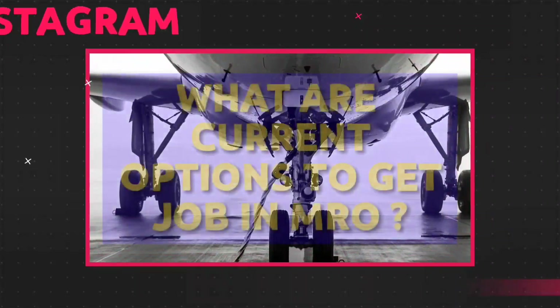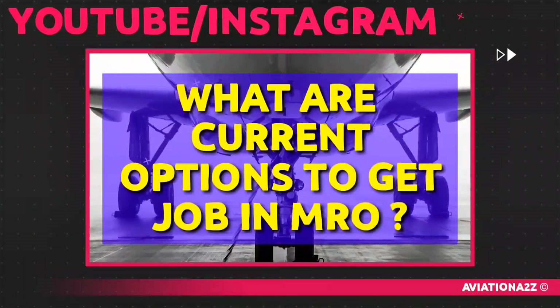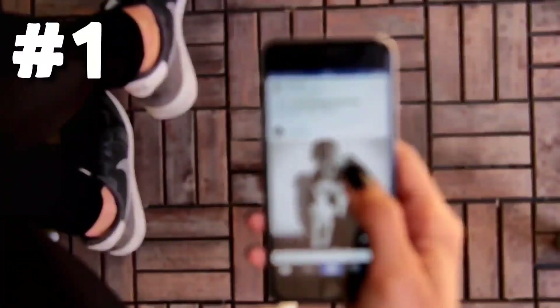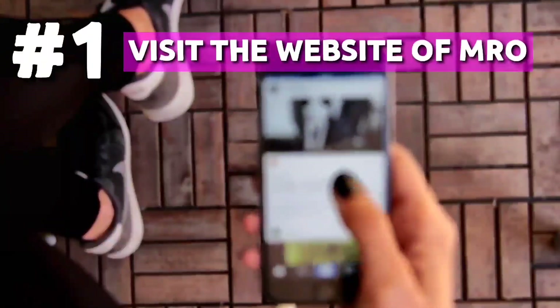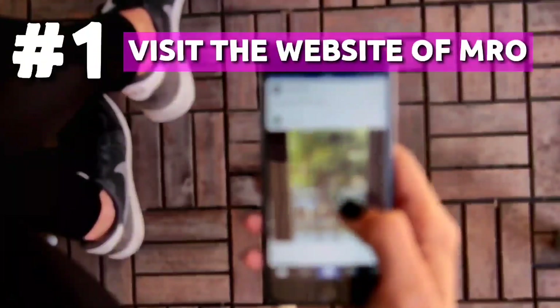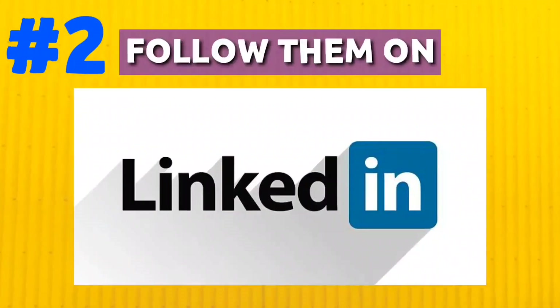Now the question arises: what are the current options for us to get a job in MROs? Number 1: the best way to apply for a job is by visiting the sites of all major MRO companies — we have provided a list in our Instagram post, link is in the description. Number 2: apart from this, follow them on LinkedIn and visit their pages daily. It can hardly take a few minutes.